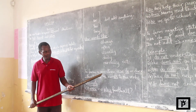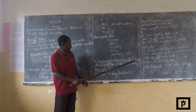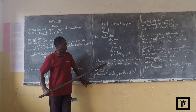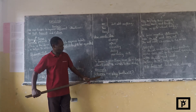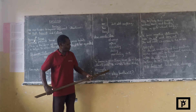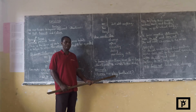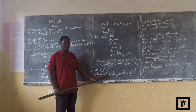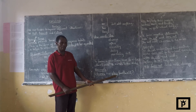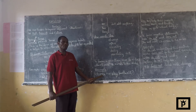To form a question, use do or does, but don't add s or es to the verb when forming a question. For example, we say: does he play football? When using does, we don't add anything to the verb, even if we have used the third person singular. The s has already been added to the verb do, and it becomes does. So we say: does he play football? No s to the verb play.